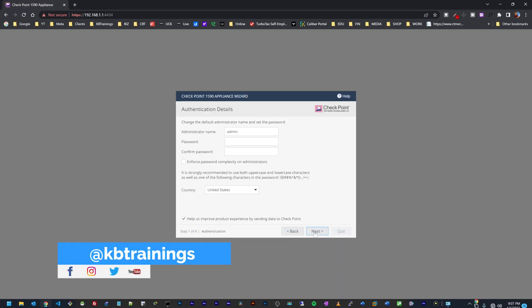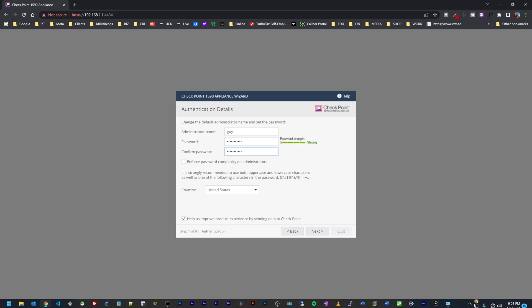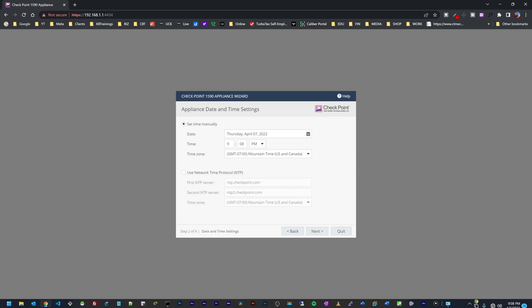I'll click Next. We need to set up our admin account — I'll give it my name GI, a password, and select United States as my country, then click Next. Now I can set the date, time, and time zone. If I have an NTP server I can add it here; otherwise I'll leave it blank.